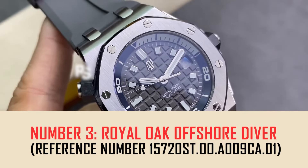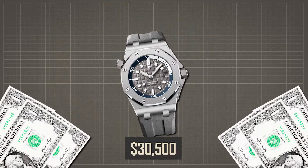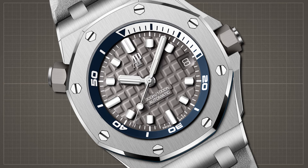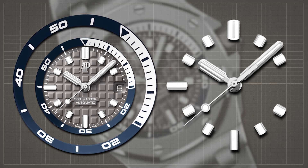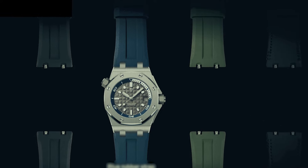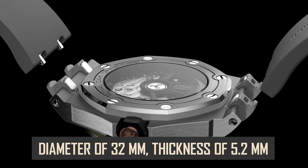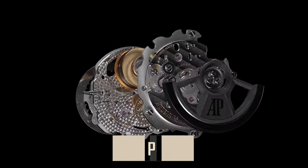Number 3: Royal Oak Offshore Diver, reference number 15720ST.00.00.A009CA.01, priced at $30,500. The Royal Oak Offshore Diver is a sophisticated dive watch with a 42mm stainless steel case and water resistance up to 300 meters. The gray dial features white gold applied hour markers and luminescent Royal Oak hands, complemented by a blue rotating inner bezel. It comes with a gray rubber strap and an interchangeable blue rubber strap. Powered by the self-winding caliber 4308, it offers a 60-hour power reserve, 32 jewels, 4 hertz, and 234 parts.